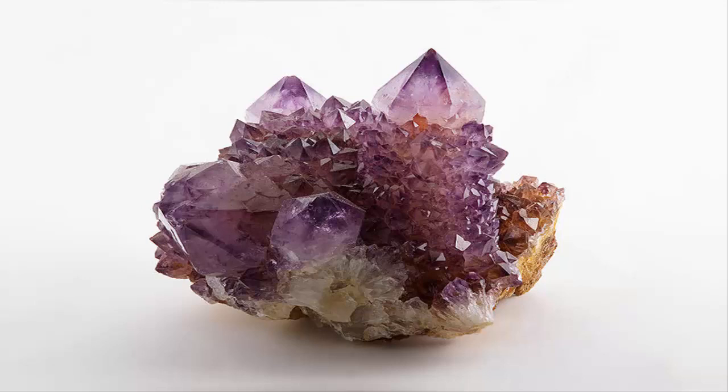Amethyst is a violet variety of quartz. The name comes from the ancient Greek 'amethystos', from 'a' (not) and 'methisko' (intoxicate), a reference to the belief that the stone protected its owner from drunkenness. The ancient Greeks wore amethyst and carved drinking vessels from it in the belief that it would prevent intoxication.